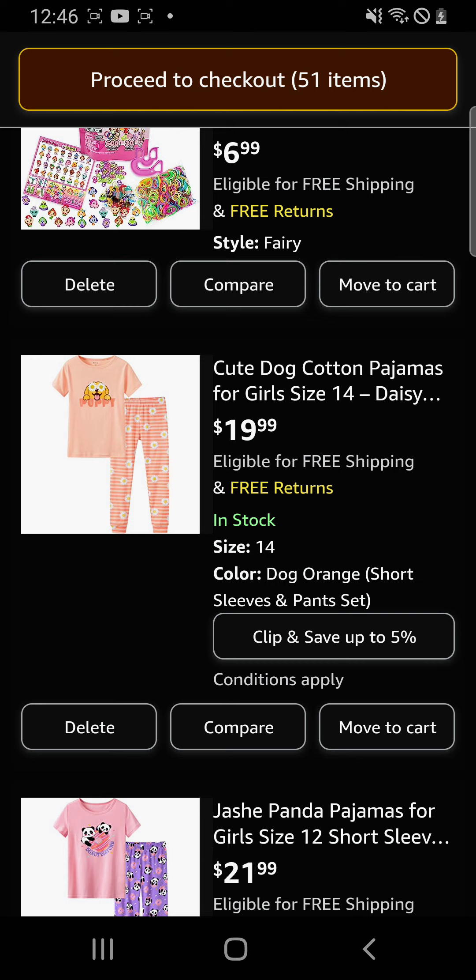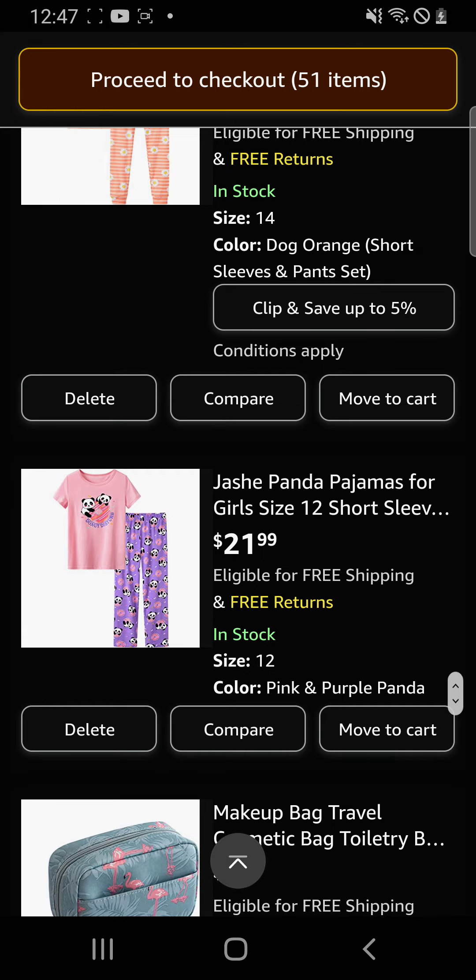Now is my pajama section — if you want to know why I have sections, go watch part one. Part two is not going to give you any updates on life at all in this part.